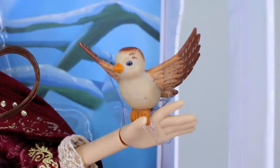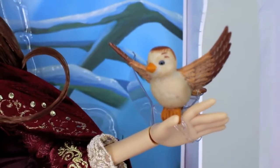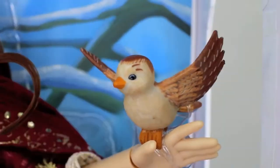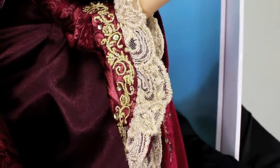Let's go ahead and take a look at that little bird. Look how cute it is — it's got little blue eyes, brown wings, a white chest, and a gorgeous orange beak. I love that it's sitting on her hand. And this sleeve right here — I just love it.